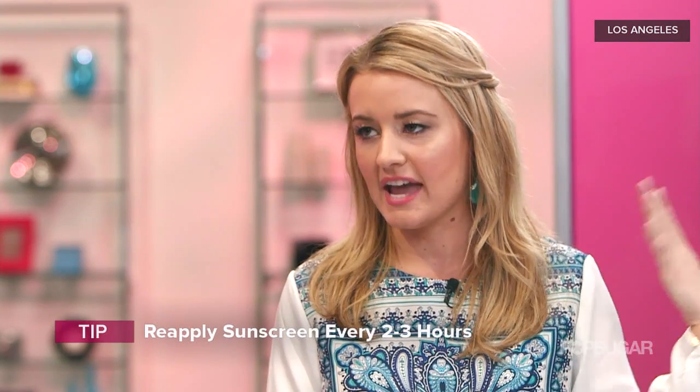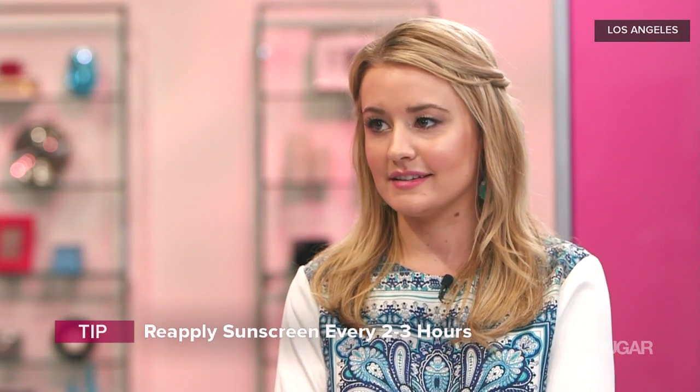I actually needed it this weekend — I burnt my neck being outside. SPF 30 protects you from about 96 percent of the sun's rays. There's no sunscreen that protects you from a hundred percent, but with SPF 30 you can reapply it every two to three hours and it'll protect you from those UVA and UVB rays. The key is reapplication.